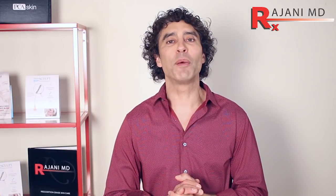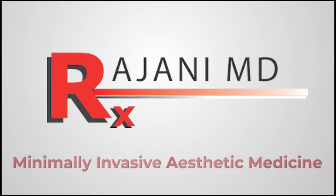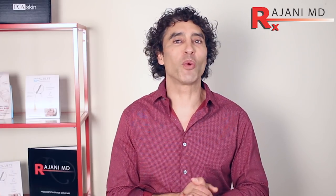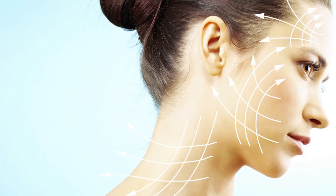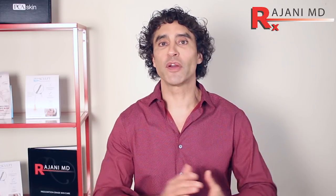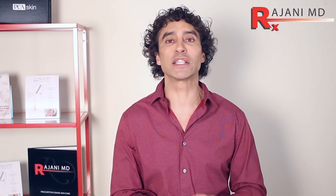I'm Dr. Ajani and today we're talking about full facial treatments. I'm always asked about it — there are trainings all around the country. I'm going to go through the top three reasons why injectors around the country are not injecting the whole face or considering the whole face in their treatment plan, and then the top five tools needed in a practice to do this.